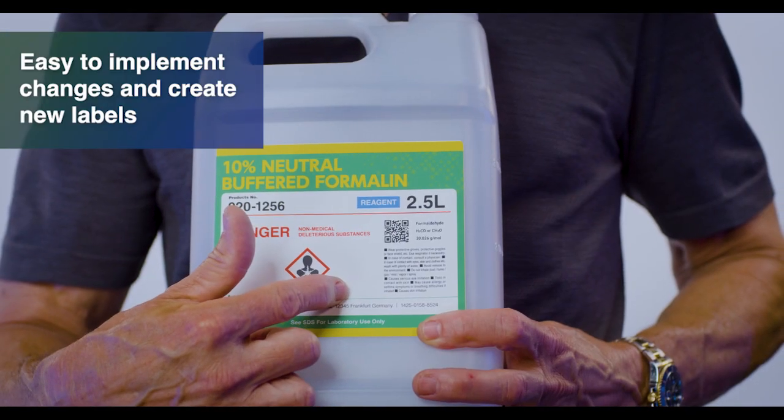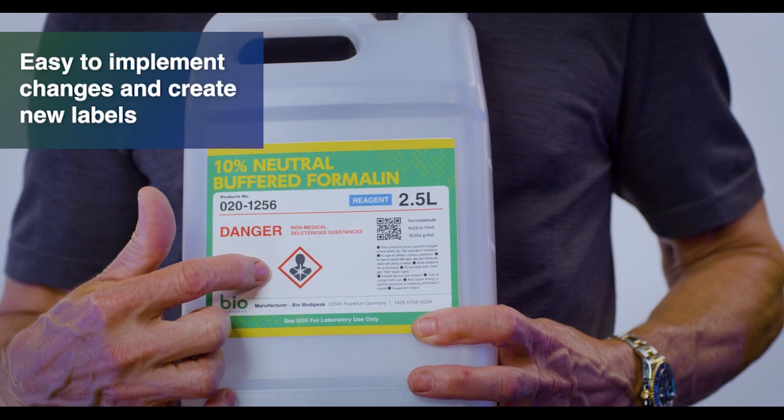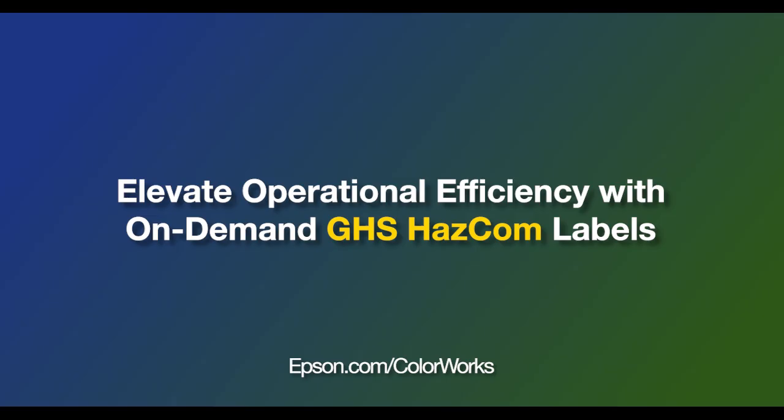When regulations change and or SKUs are added, label design changes can be implemented quickly while avoiding unnecessary waste and cost. Elevate operational efficiency with on-demand GHS compliant labels.